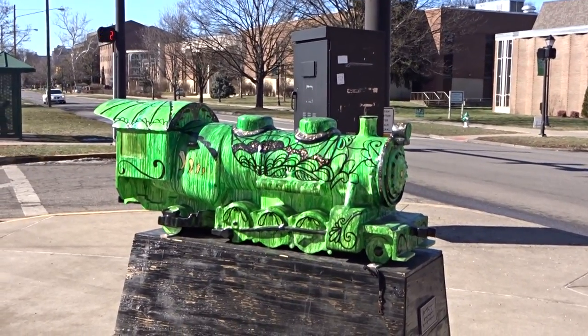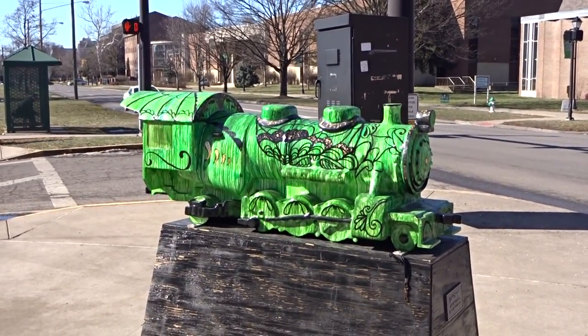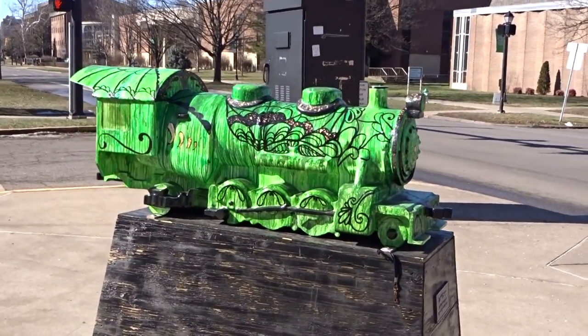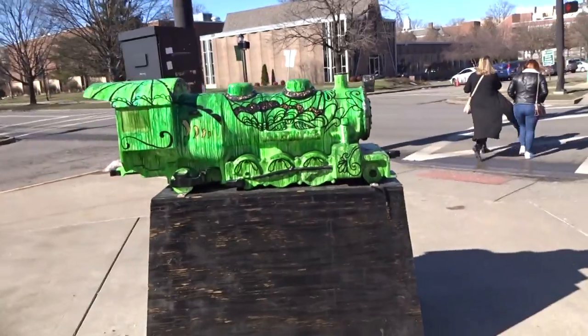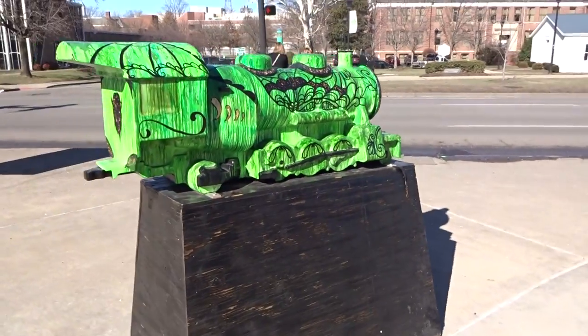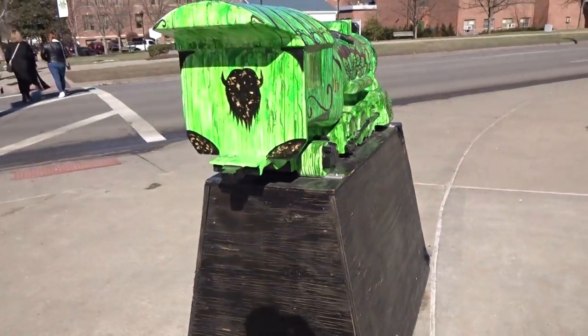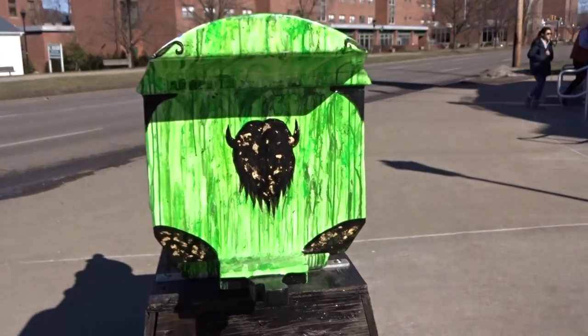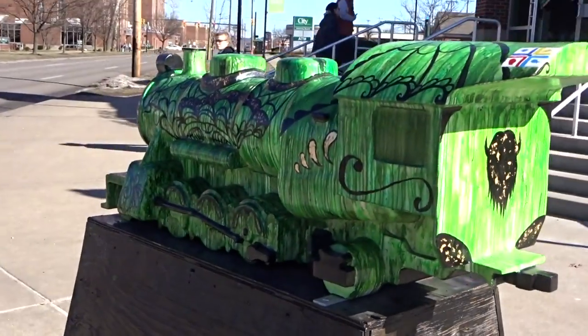I'm here at Marshall University watching basketball. One of the interesting things about Huntington is they've got these little train sculptures placed around town on wooden pedestals — they're sponsored by local businesses and painted by local artists. This one in particular has a Marshall logo on the back and is sponsored by the university itself.